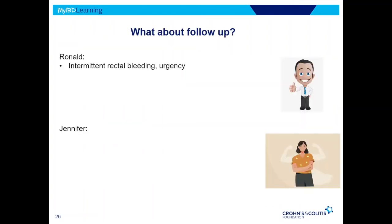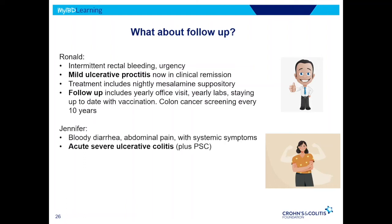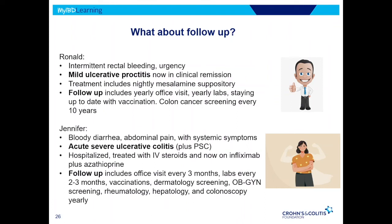Back to our patients. Ronald had that limited proctitis — he is treated well with just the mesalamine suppository at night. His follow-up and treatment plan is fairly limited: he goes into the office once a year, maybe gets some labs, and has his regular colon cancer screening every 10 years. That's in contrast to Jennifer, who had acute severe ulcerative colitis and also had some liver involvement. She was hospitalized, and now has a very intensive treatment plan where she needs frequent office visits. She's on infliximab and azathioprine, so we make sure she's seeing dermatology and OB-GYN, her joint issues are looked at by rheumatology, she's seeing hepatology, and she needs frequent colonoscopies. It's a very different situation — there's quite a big range.